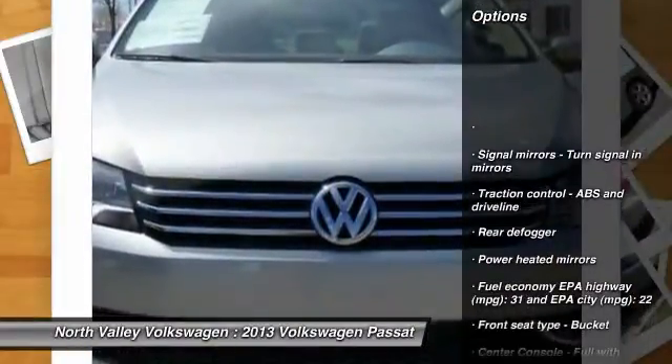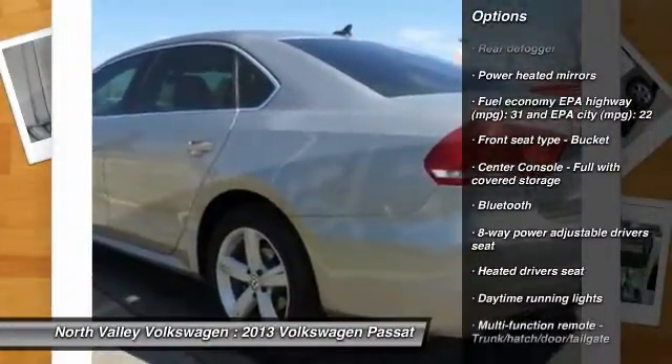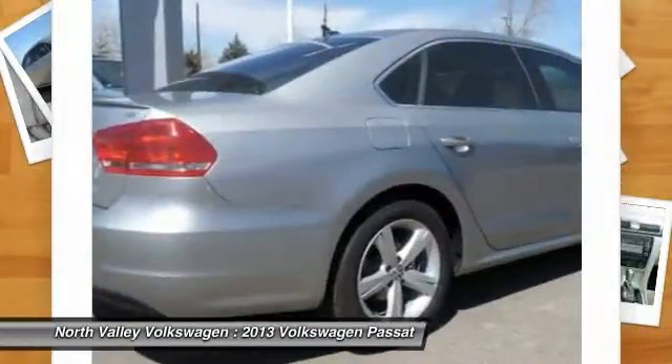Stability control, traction control, air conditioning front, automatic transmission, cruise control, Bluetooth, FWD, compass, trip computer, heated driver's seat.